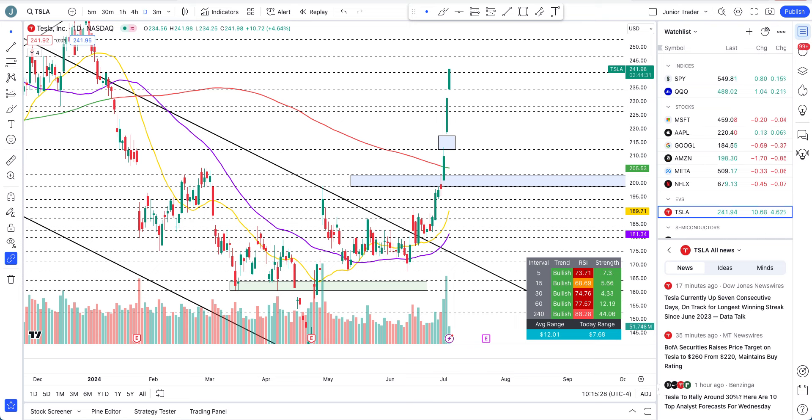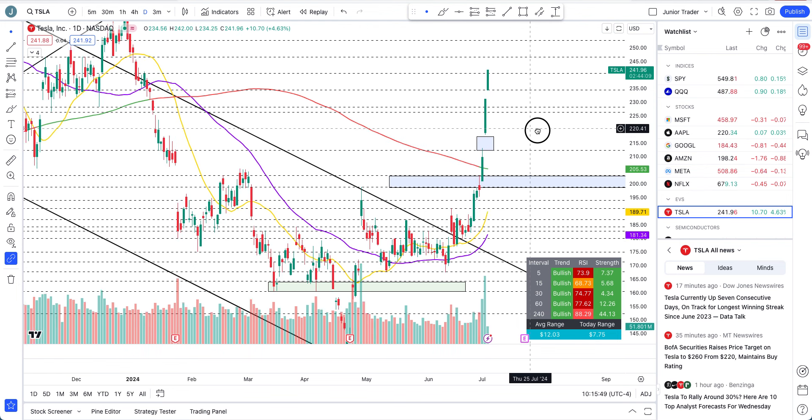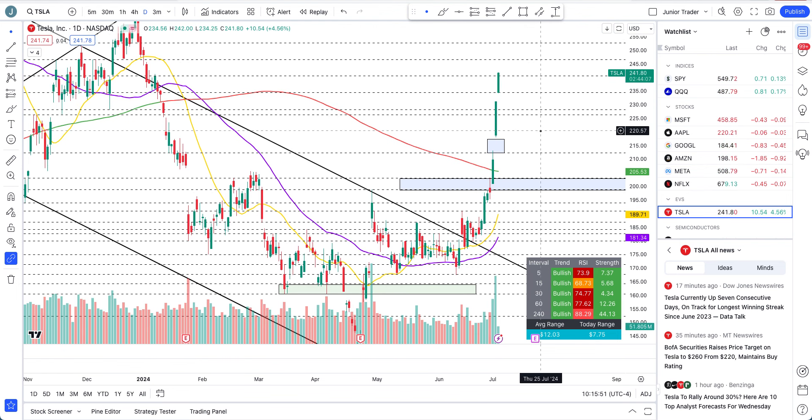Hey, what's up guys, this is Junior Trader and in this video we are taking a look at Tesla stock. I'm so excited and happy — this thing is another ten dollars up today. At the time of doing this video, which is the morning, we just hit two hundred and forty-two dollars on Tesla.